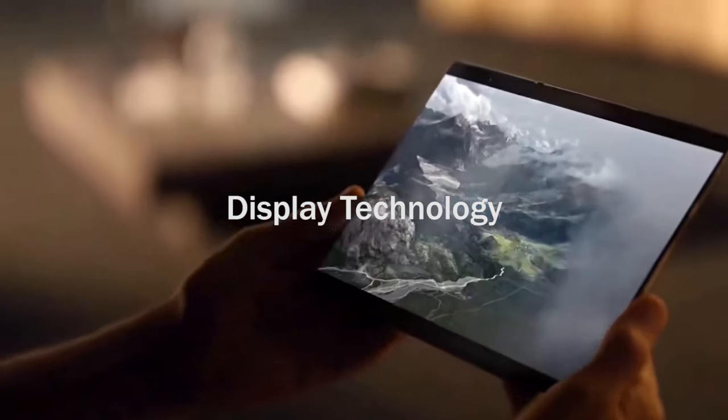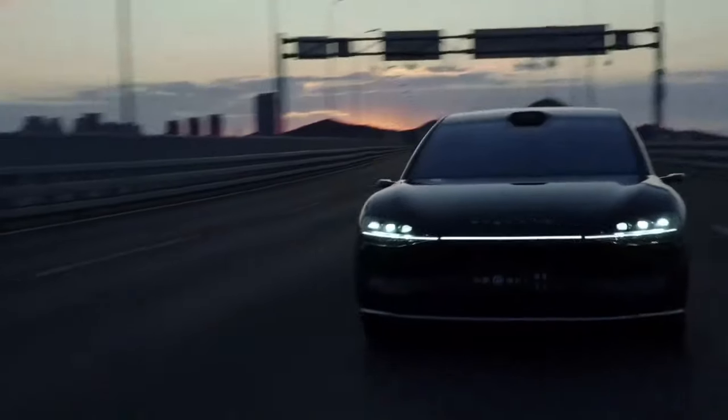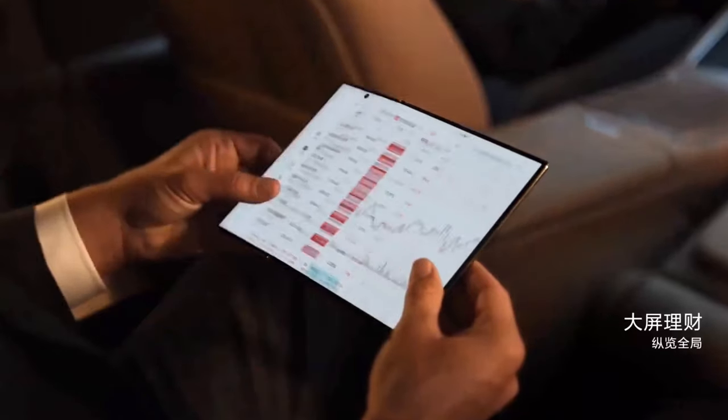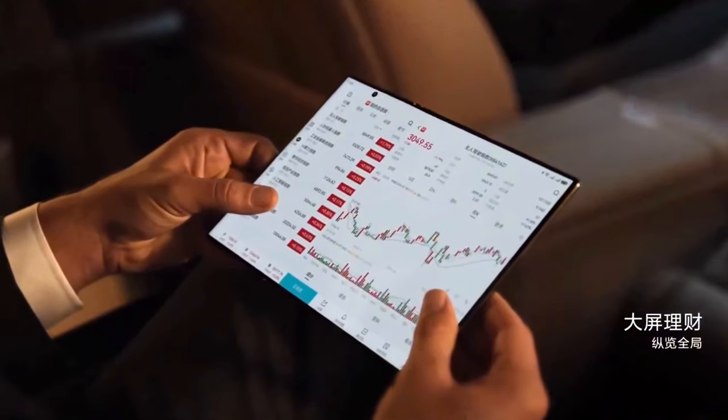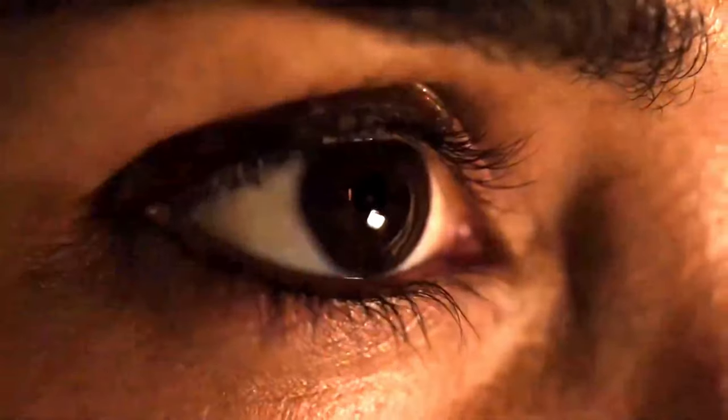Feast your eyes on the 7.8-inch AMOLED display that extends into a 12-inch tablet when fully unfolded. Powered by Huawei's TrueColor technology, the Mate XT delivers breathtaking clarity, vibrant colors, and smooth responsiveness — perfect for watching movies, gaming,